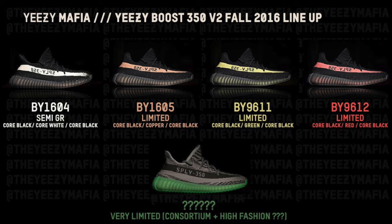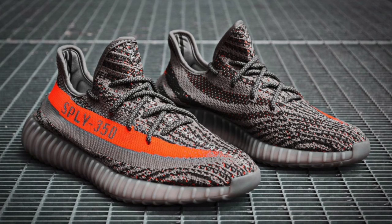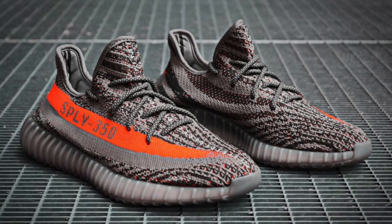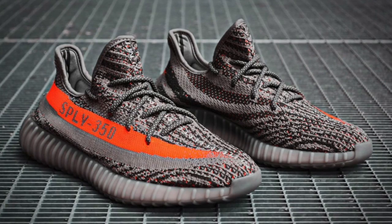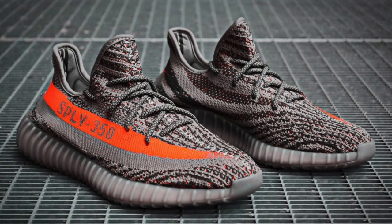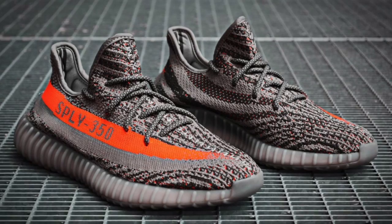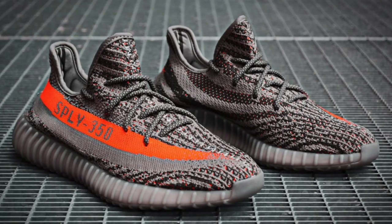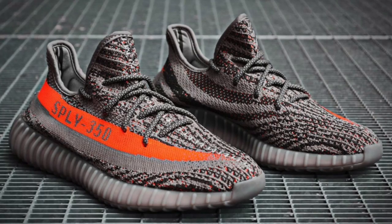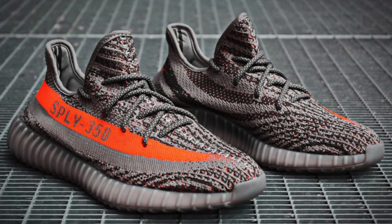Just to give you a roundup of all the images circulating around the web, and the information you all already know: the grey wolf grey and orange Supply V2s that have been rumoured for ages and have been seen — Kanye's been seen wearing them for a long time. They are going to be coming out on the 24th, which if you're watching this video when it comes out, that will be next Saturday.